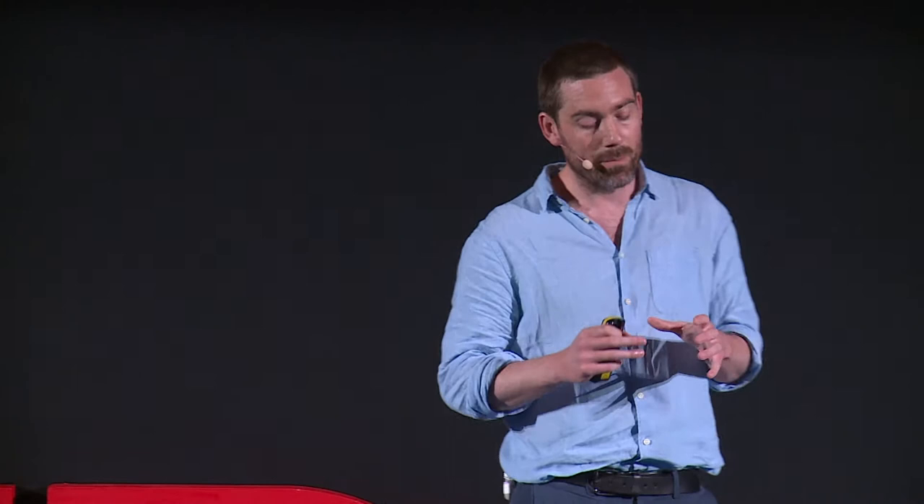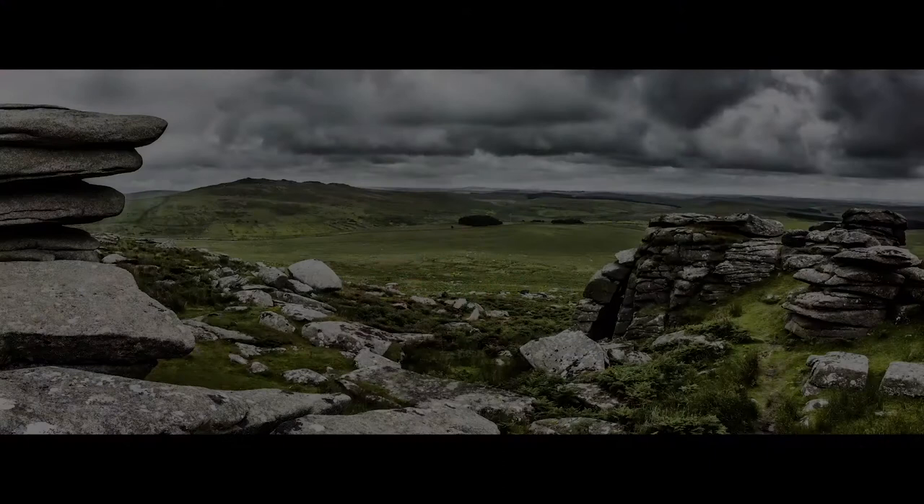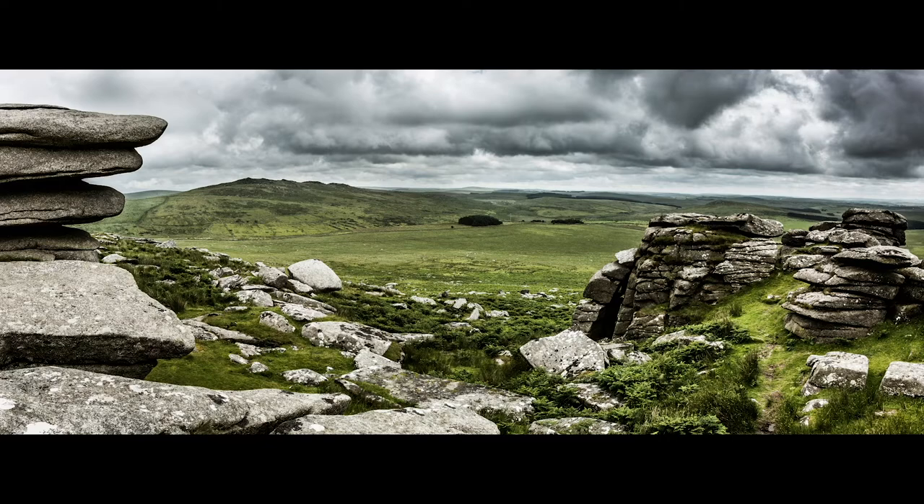I want to start with a landscape that's relatively close to home — Bodmin Moor in Cornwall. Many people look at the moor, with its thin veneer of soil over craggy granite outcrops, as one of Britain's most wild and natural spaces. But it's not. It's very much the product of human intervention.